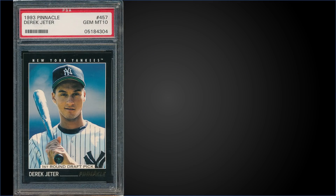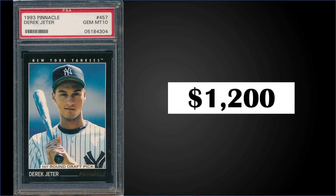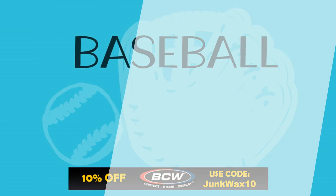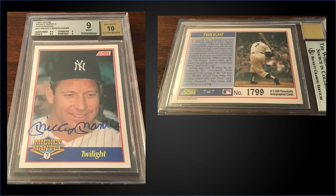In the number eight spot from 1993 Pinnacle, we'll throw in another Derek Jeter rookie card for good measure, this one also graded a PSA 10. This card sold for $1,200. The record for this card is an outlier sale of $10,000, with the second highest sales around the $3,000 mark, which is a little more reasonable. This card has a pop of 651.